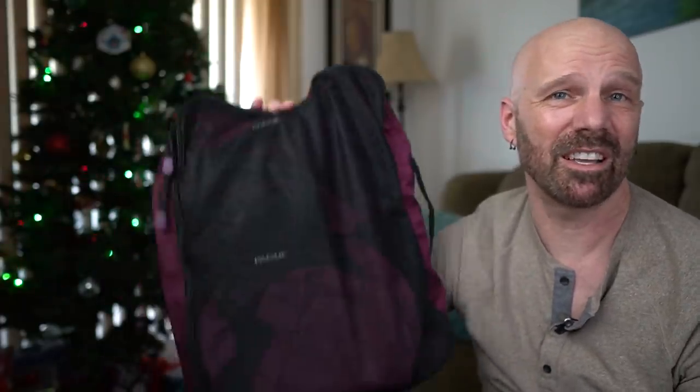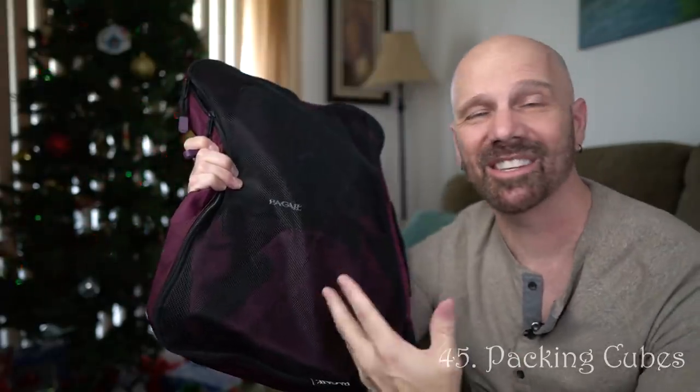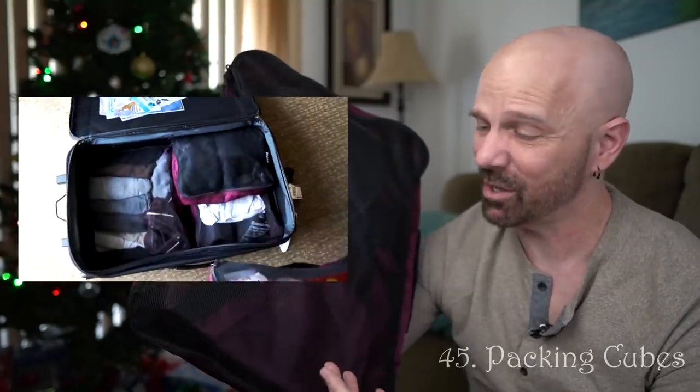This looks like a nondescript bag, but we all have friends chomping at the bit to travel again in 2021. For those friends who like to travel, I would suggest taking a look at packing cubes. Packing cubes allow you to compartmentalize and organize your belongings in your suitcase. It's quite useful for those who travel. If you have a friend who travels and you can't think of something to get for them, this is a good gift.